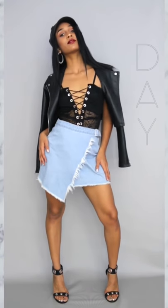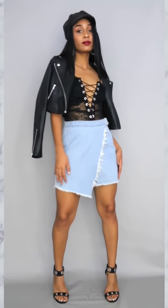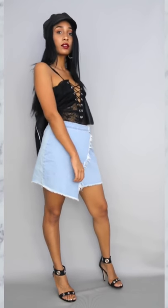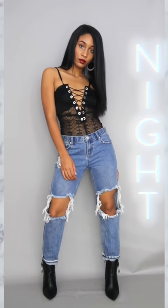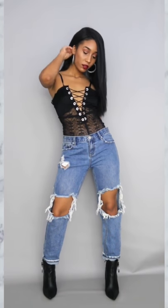And for this lace bodysuit, which I love, for the daytime look I paired it with a denim wrap skirt, moto jacket, and some heels. For the nighttime look I took off the hat and switched the denim skirt for these distressed jeans.